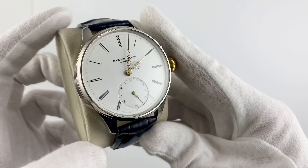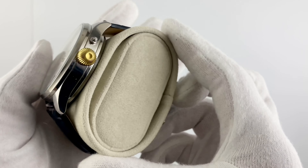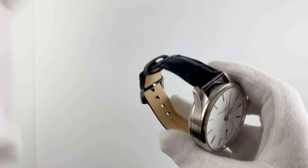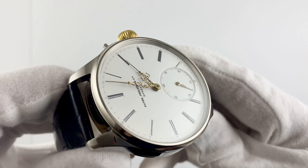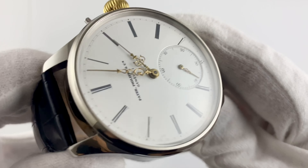Good afternoon, welcome to Citadel Watch. We present the Patek Philippe ref. 41050 wristwatch, a refined and elegant accessory that reflects the rich heritage and craftsmanship of the Patek Philippe brand. This watch is a symbol of luxury and style designed for true connoisseurs of high-end accessories.